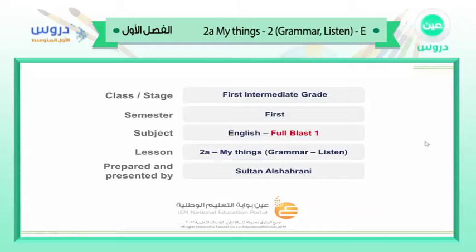Assalamualaikum. Welcome everyone to our lesson for today for the first intermediate grade, in the first semester this year. Our subject is the English language from the book Full Blast 1. Our lesson for today is 2A. Today we have Grammar and Listen. This whole presentation is prepared and presented to you by Sultan Al-Shahrani. Thank you very much for being with me — I'm really happy to see you.